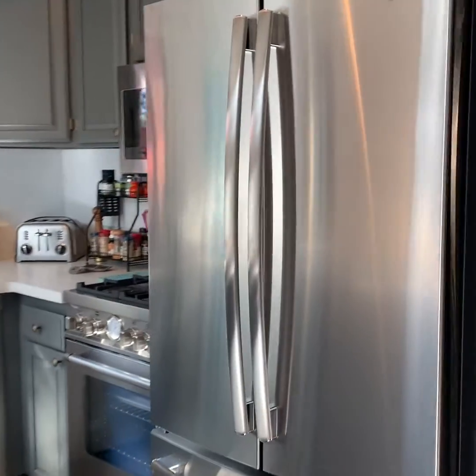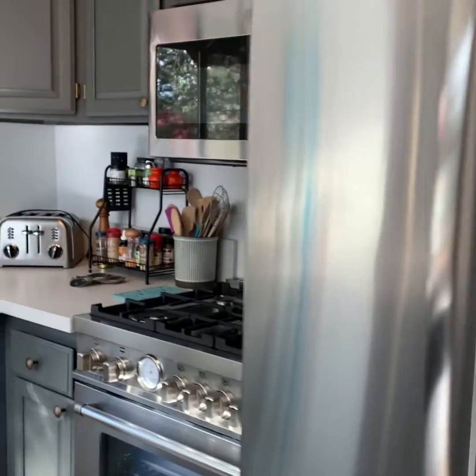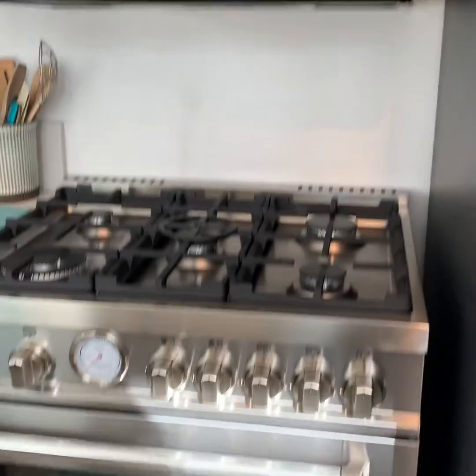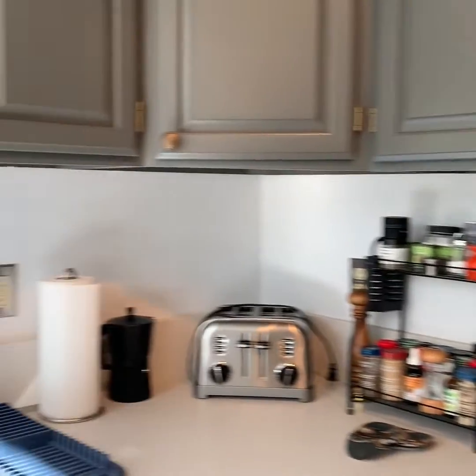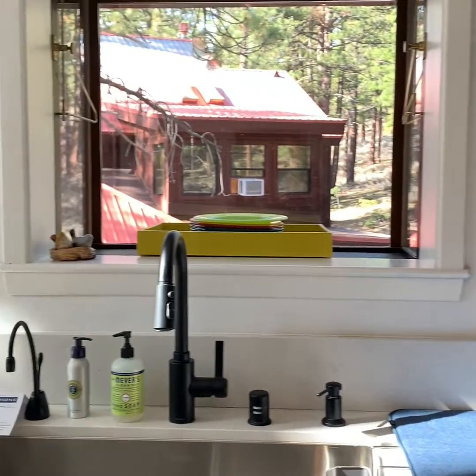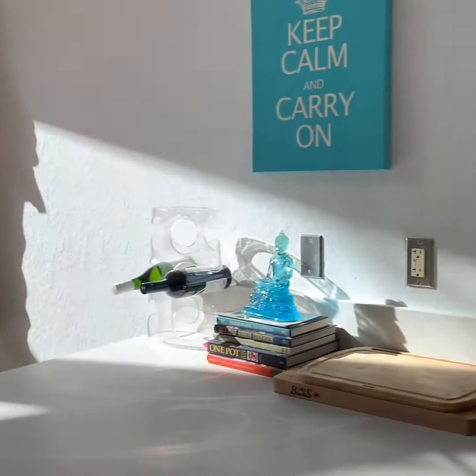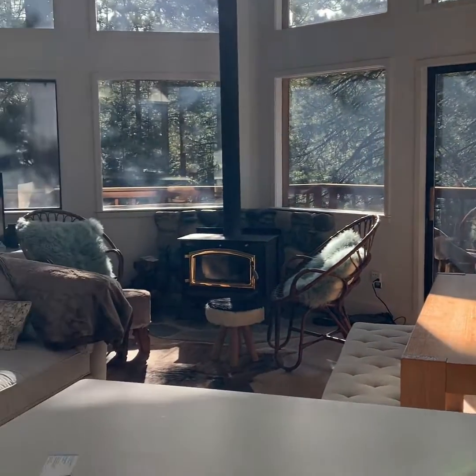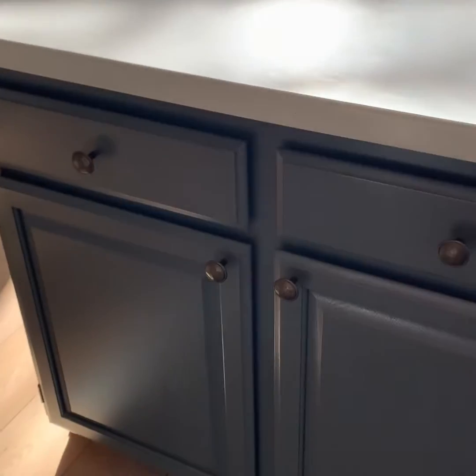So here's the kitchen — super fun, nice upgrades here, and then you've got great sunlight and lovely countertops. A lot of good storage around here.